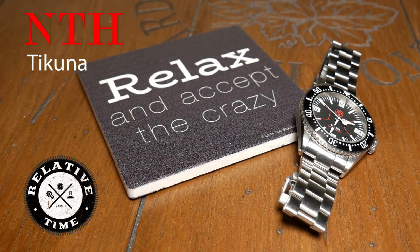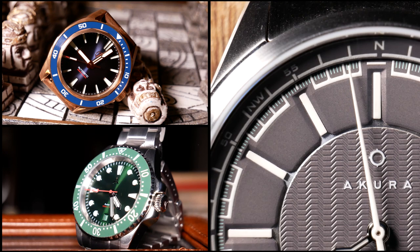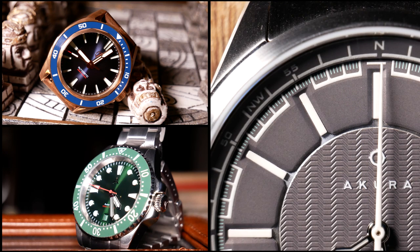Hello and welcome back to Relative Time. The channel's been up for almost two years, and one of the benefits of running it is that I've been given opportunities to get some good first-hand experience with some great microbrand watches. And this has been especially true over this last year, and because of that I've been trying to learn more and more about the world of microbrand watches.